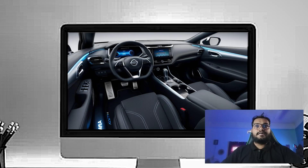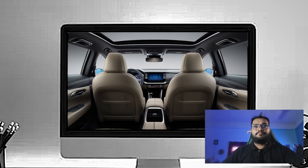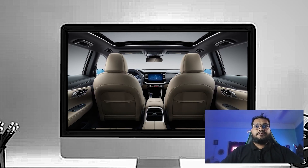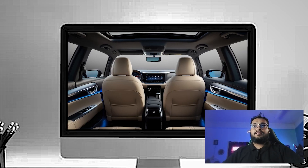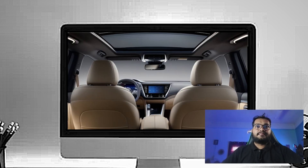The dashboard has a simple driver-focused design with soft-touch materials and subtle chrome accents that give it a premium feel. In front of the driver, you have got a leather-wrapped steering wheel with integrated controls for audio, cruise, and driving assistance features.